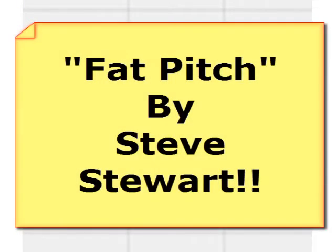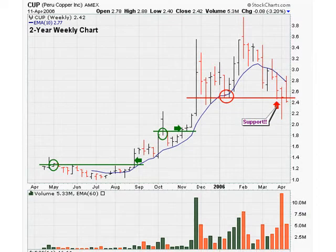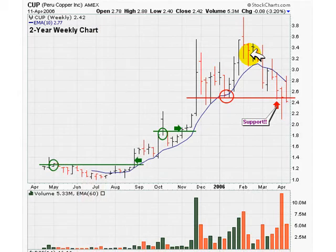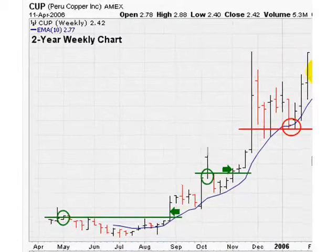This is called the Fat Pitch, and this method is courtesy of my main man Steve Stewart out there in Chicago. What we're going to do is see how we can use this method to find our way back into stocks that are being sold off, especially in a scary situation like the subprime mess going on right now. There's money to be made and we're going to make it.